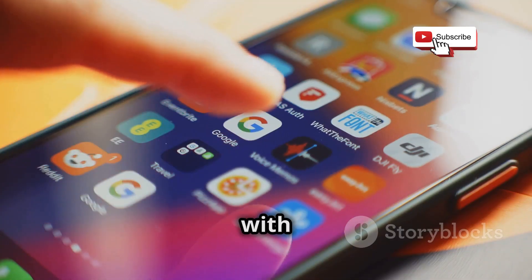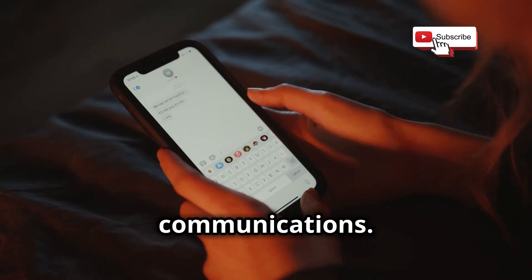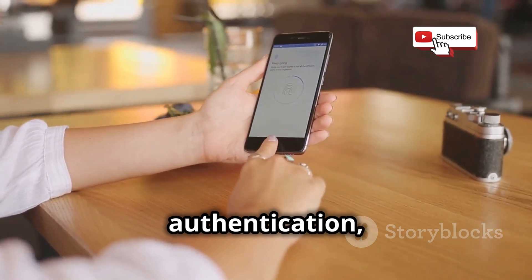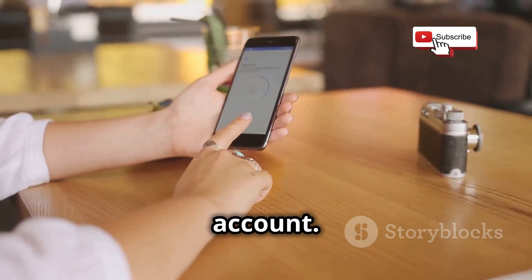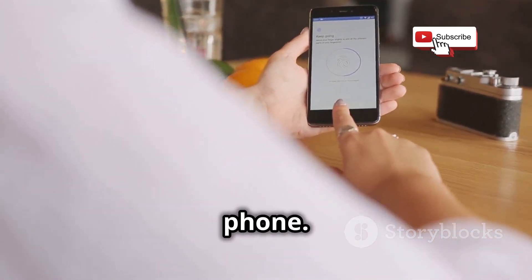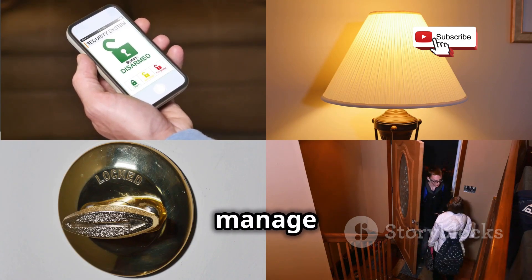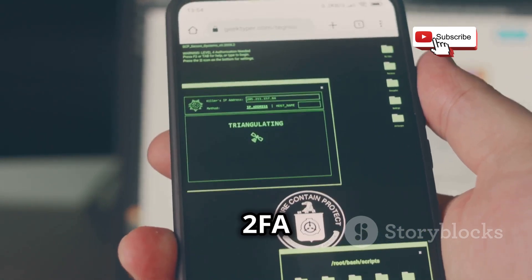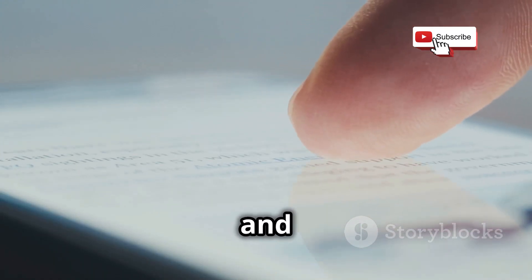These apps often come with other security features such as self-destructing messages and screen security, adding extra layers of protection. You should also enable two-factor authentication on all your important accounts. 2FA requires two forms of identification before you can access your account — something you know like a password, and something you have like a code sent to your phone. This adds an extra layer of security, making it much harder for hackers to gain access even if they intercept your SMS messages.